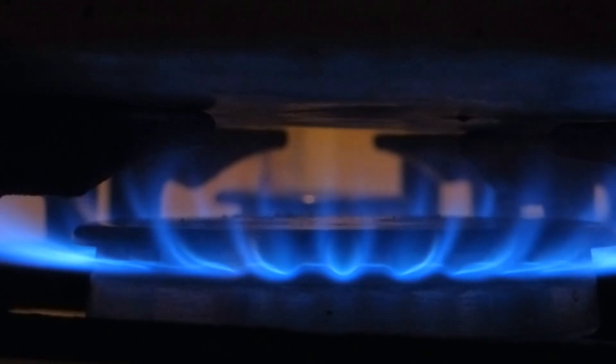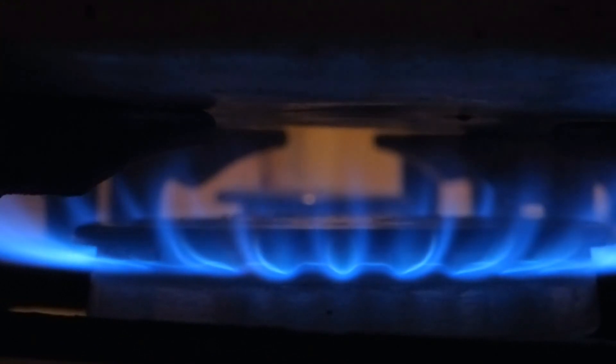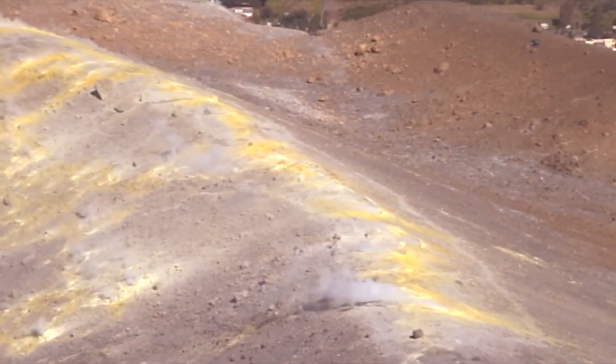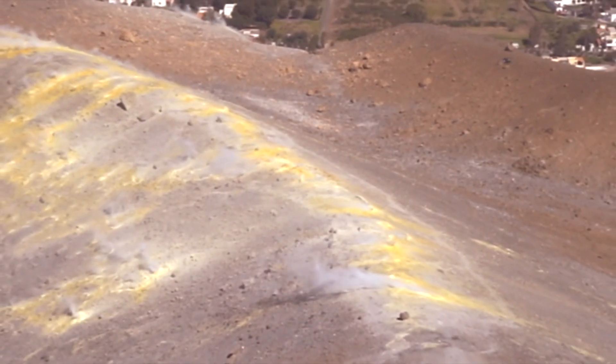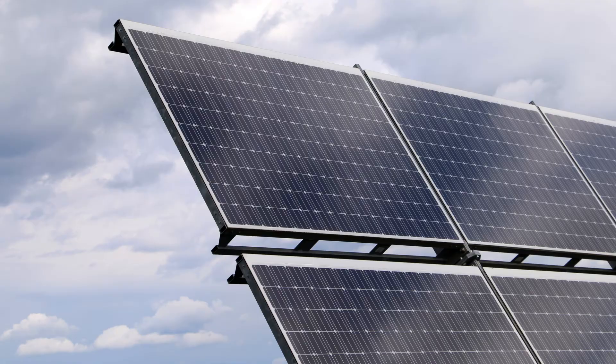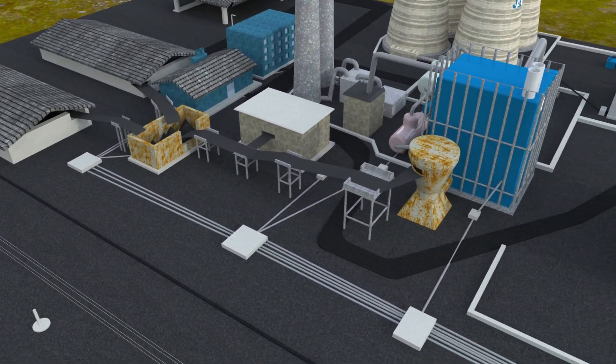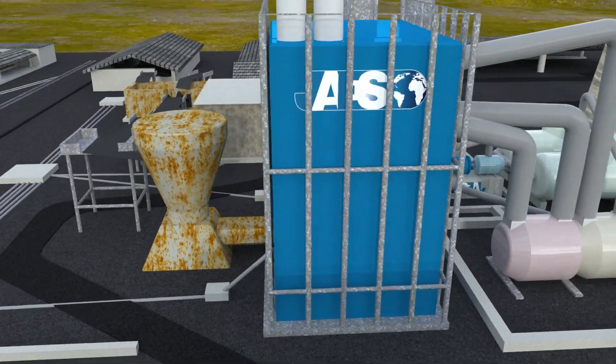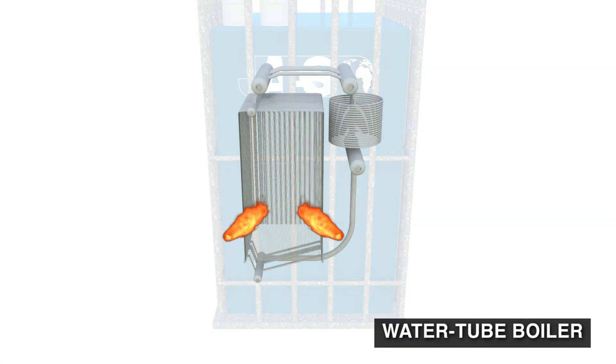The first step is to increase the water temperature. There are many types of fuel for this purpose — for example, natural gas, nuclear fission, or hard coal, as well as renewable energy sources such as terrestrial heat or solar irradiance. In this example, we can see that the pulverized coal is burned inside a special type of boiler called a water tube boiler.